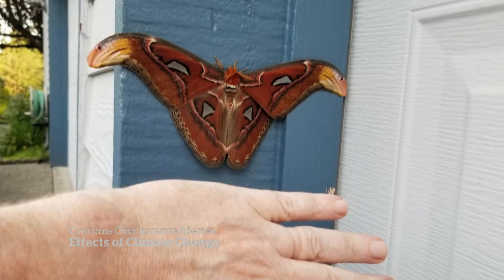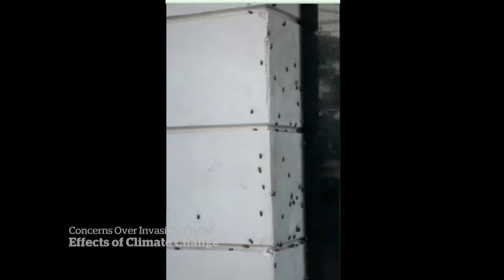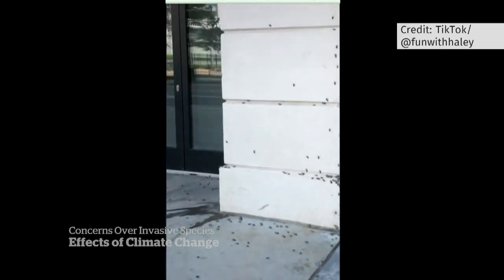People on both sides of the border are asked to report sightings of any invasive species. Susanna De Silva, CBC News, Vancouver.